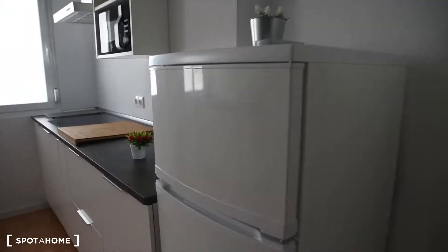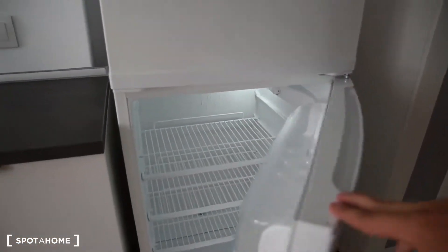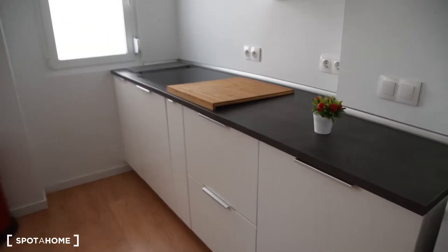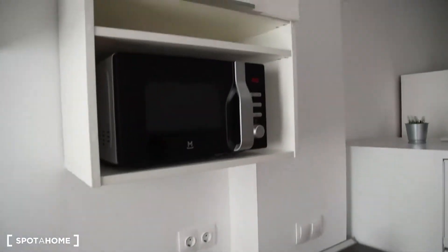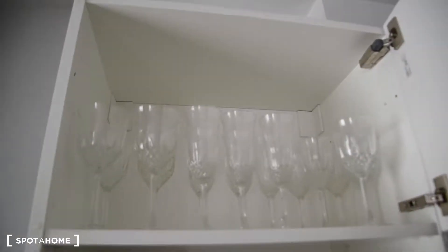Let's take a look at the kitchen. We've got this fridge with freezer, and this big space for cooking here. This is induction by the way. We've got a microwave. The kitchen is fully equipped, you don't have to worry about anything.